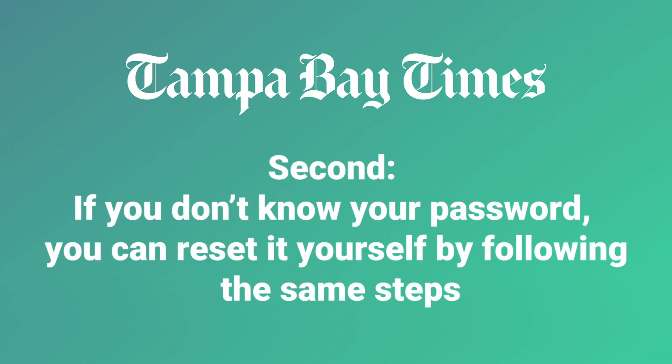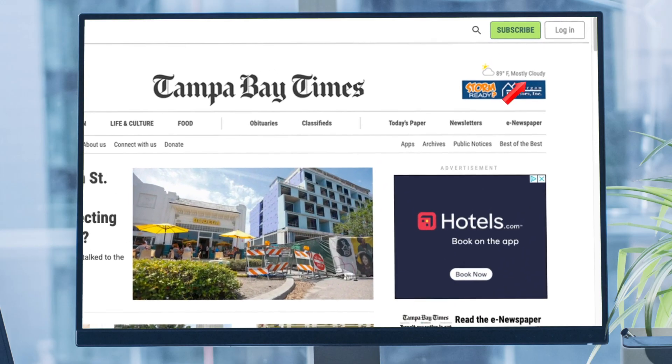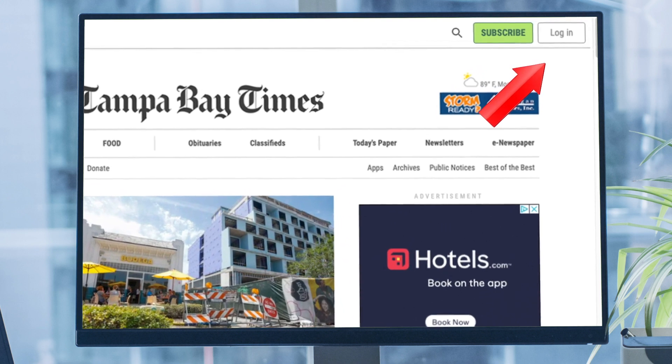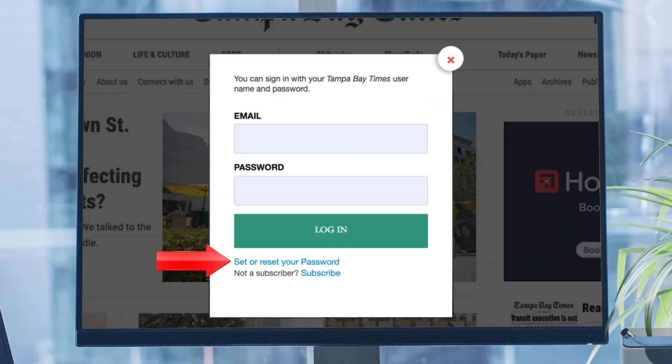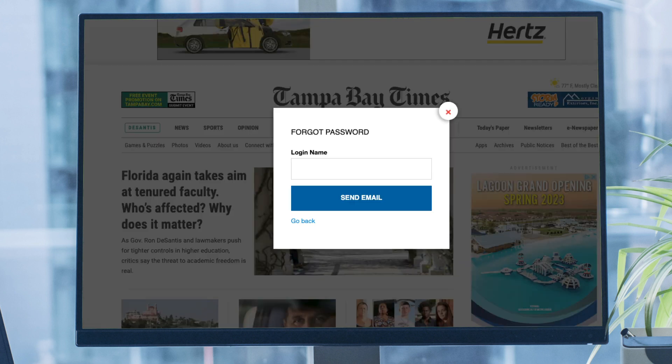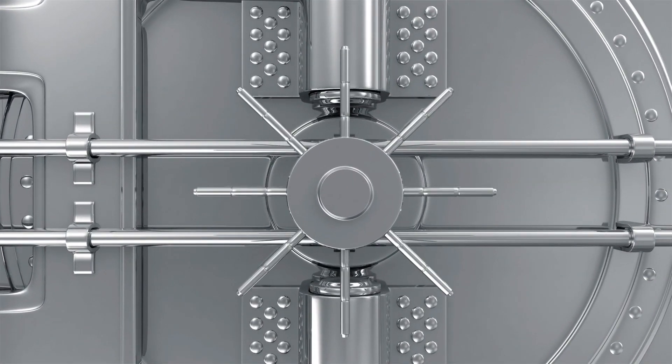Second, if you don't know your password, you can reset it yourself by following the same steps. Click Log In in the upper right corner of TampaBay.com, and then click Set or Reset your password. It's easy — just follow the prompts. We encourage you to do so in advance and store your password somewhere secure. Then, when the change happens, you'll be all set to log in with your current password.